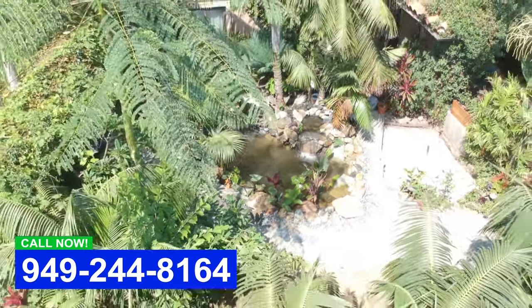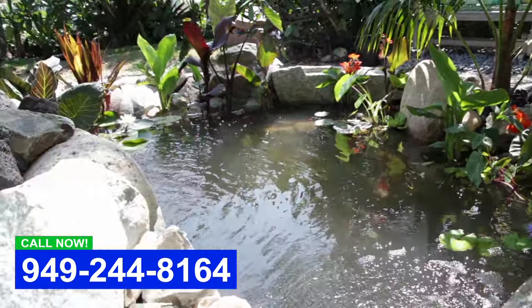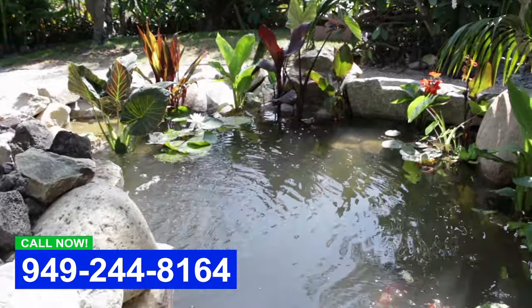At this point the biofilm hasn't grown on the filtration yet, so we're not really trapping out the particulates, but that will come. We also have an ultraviolet light on the pond, so that will always assure crystal clear water.